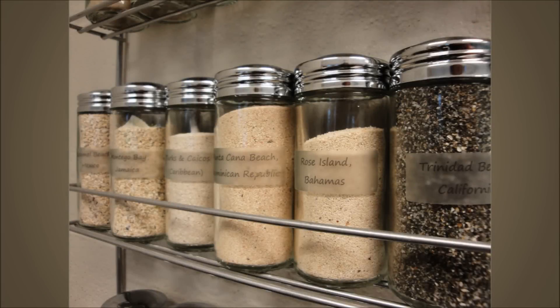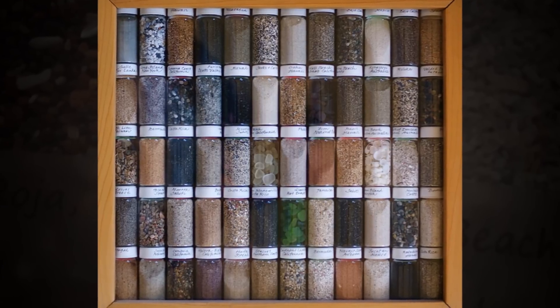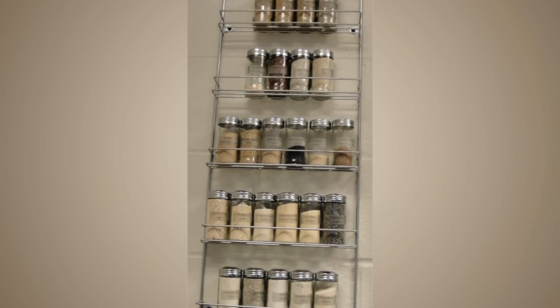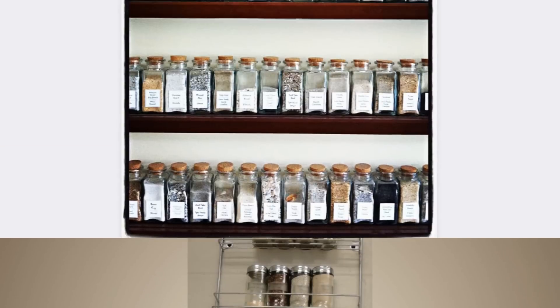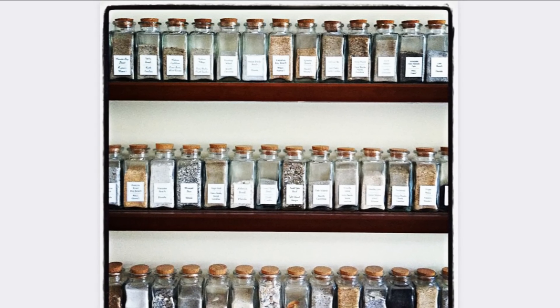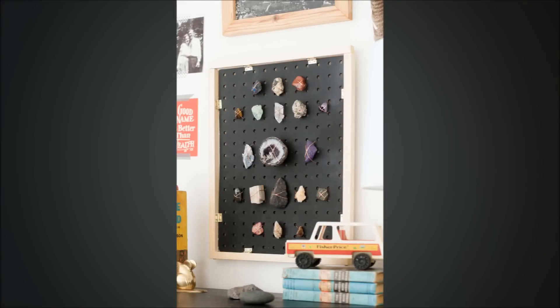Tip 3: Beach sand display. Most people have some cool keepsakes to remember good times, one of which probably includes a small vial of sand from a particular beach trip or island getaway. It's cheap and an interesting thing to look back on. Now you can display it in a cool, inventive way — with some matching glass bottles, you can bottle sand from every trip you take and mount them all on a shelf for viewing.